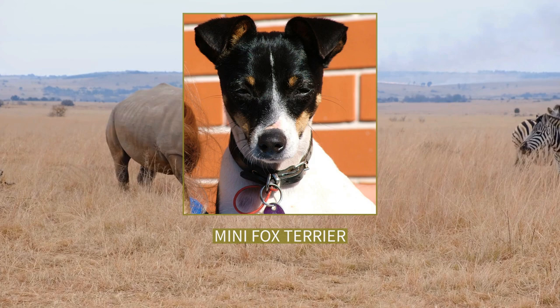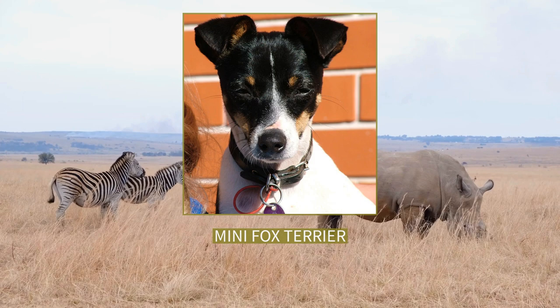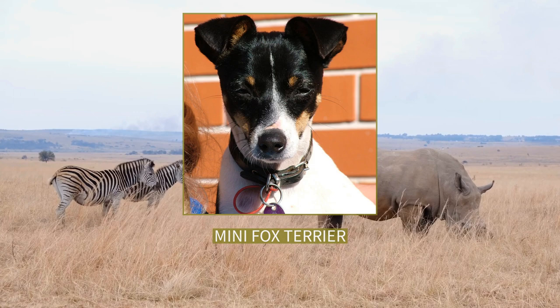The coat of the miniature fox terrier is always short and fine. Weight is 3.5 to 5.5 kilograms (8 to 12 pounds), and height at the withers is 9.5 to 12.0 inches (24 cm to 30.5 cm).